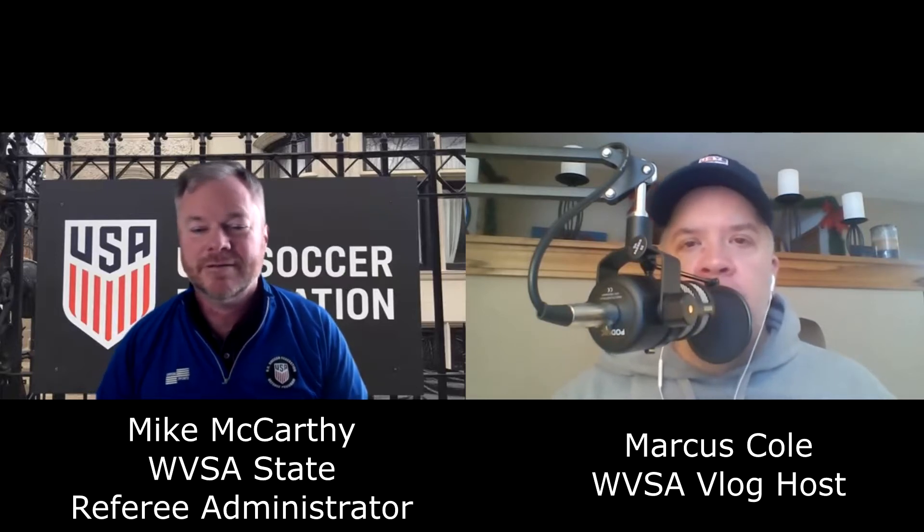Hi, I'm Marcus Cole with the West Virginia Soccer Association, and welcome to the first edition of the WVSA vlog. It is a monthly feature where we're going to be talking with administrators and folks within the West Virginia Soccer Association about the various programs, upcoming courses, and activities — just another way to keep you informed of what's going on.